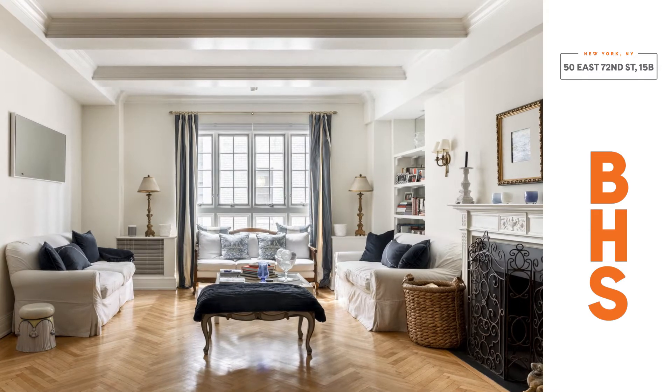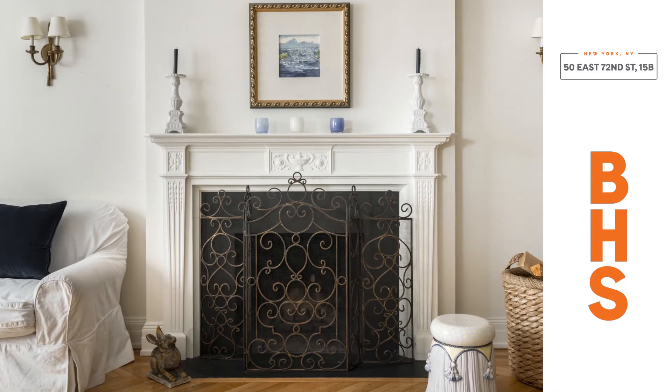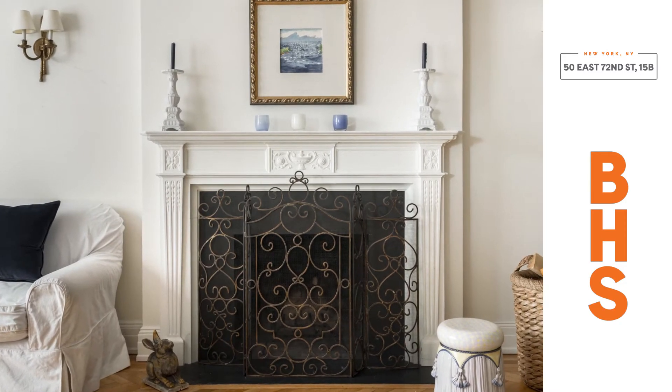Nine and a half foot ceilings, cove molding, solid herringbone oak floors, and a wood-burning fireplace, and stunning floor-to-ceiling casement windows.